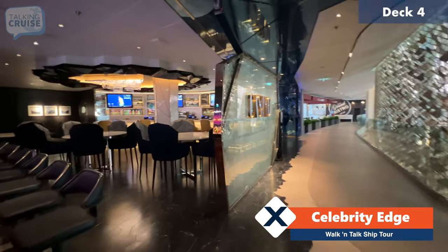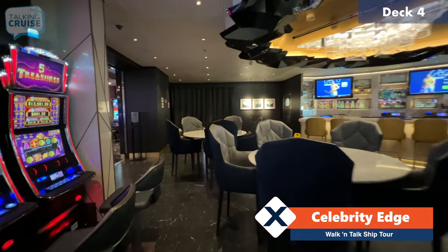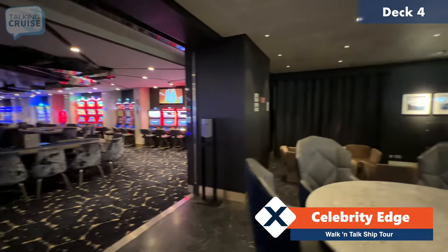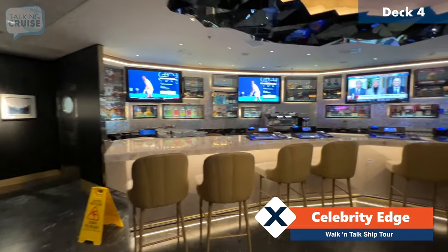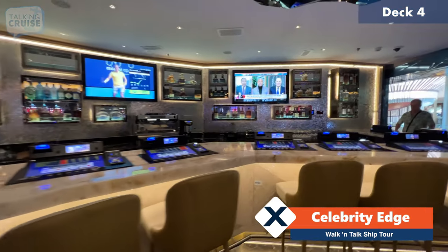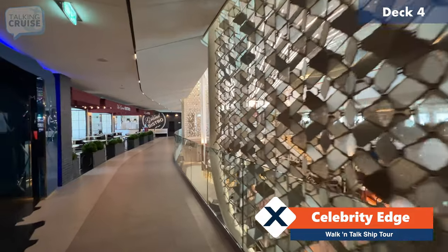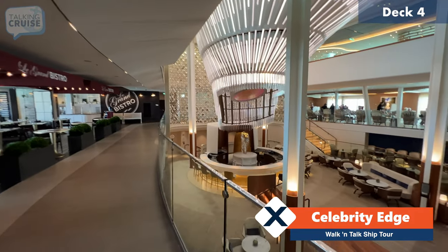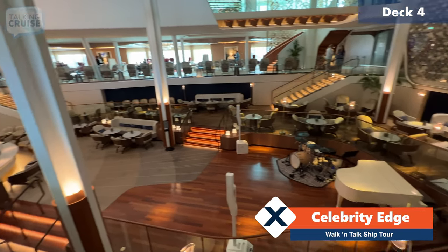Over here to the left you have the casino bar, and this is actually quite unique to this specific Edge class ship, because on subsequent ships they've actually removed the connection to the casino and turned this into either a sports bar or a specialty cocktail venue. Here we are on the second level of the Grand Plaza, deck number four, heading forward. You can see down to the Martini Bar and to the stage venue.